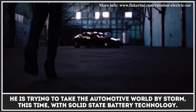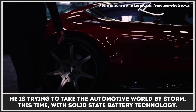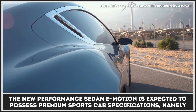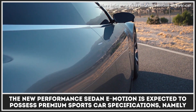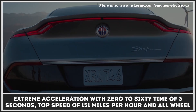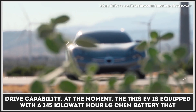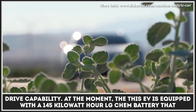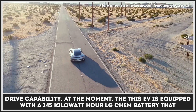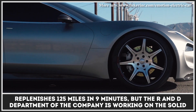The notorious car designer is back and once again he is trying to take the automotive world by storm, this time with solid-state battery technology. The new performance sedan E-Motion is expected to possess premium sports car specifications, namely extreme acceleration with a 0-60 time of 3 seconds, top speed of 151 mph, and all-wheel drive capability. At the moment, this EV is equipped with a 145 kWh LG Chem battery that replenishes 125 miles in 9 minutes.